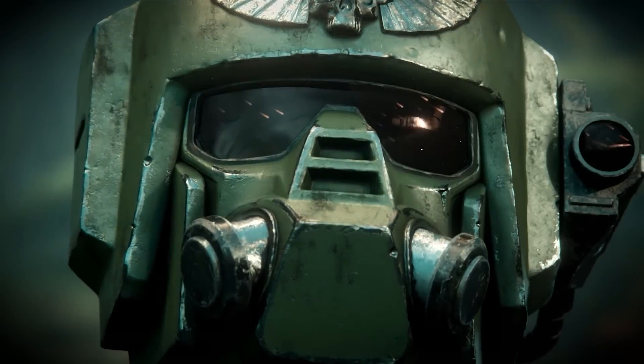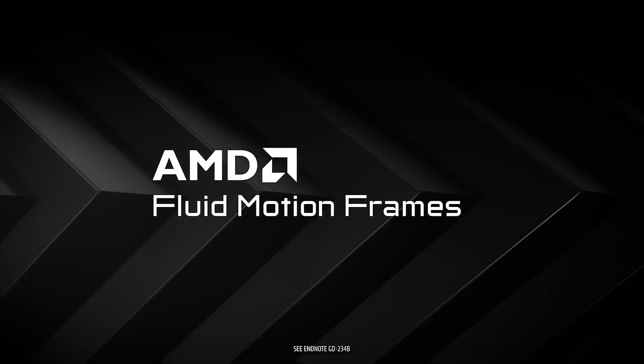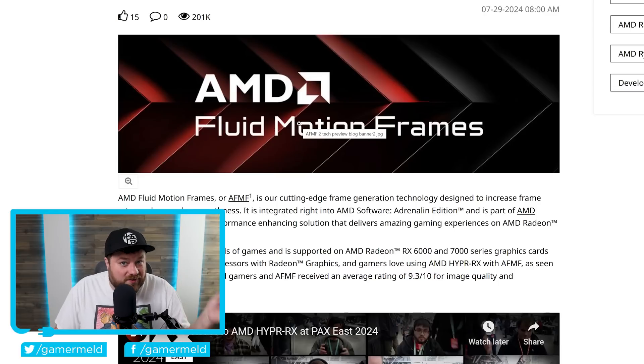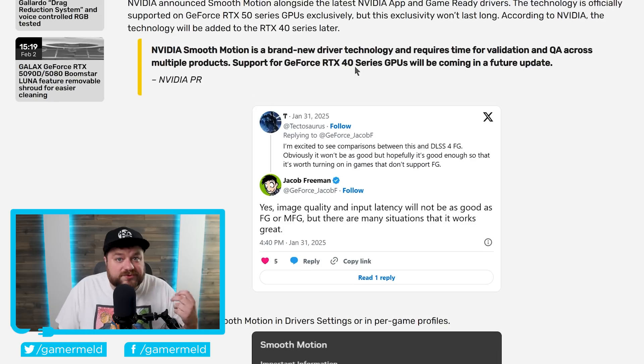With that said, all of this may sound very familiar to AMD's Fluid Motion Frames, given it's also a driver-level frame generation tech. It's almost certainly not a coincidence that AMD's tech is also supported on their RX 6000 and 7000 series cards. Though it's also supported on their iGPUs, NVIDIA doesn't have many products that fall under that category. So I would argue that this is almost certainly set for support on older models purely because AMD does the same.